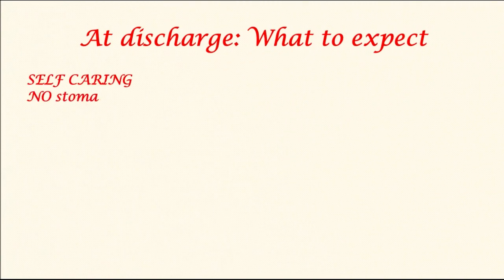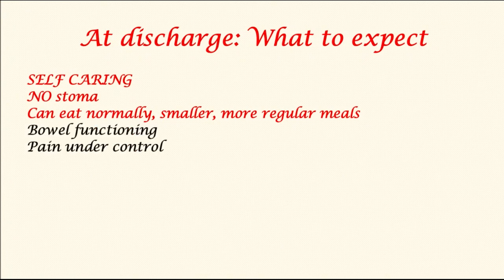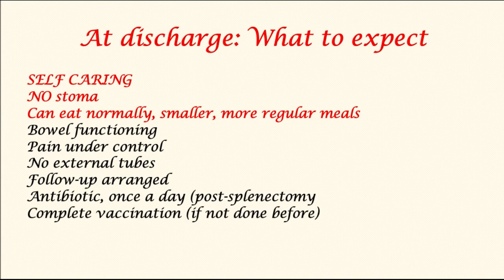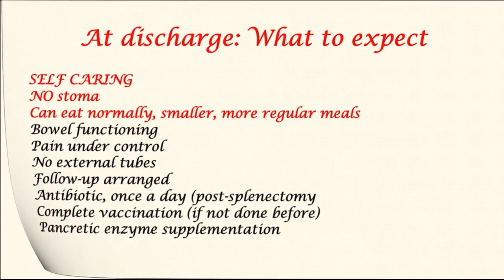Typically at discharge, patients would be self-caring. They would not have a stoma or a bag. They can eat normally, starting with smaller, more regular meals. The bowel will be functioning and pain should be under control. Generally, patients may not have any tubes; however, sometimes a tube is left behind to reduce the risk of complications from pancreatic leak. Antibiotics are prescribed once a day to reduce the risk of serious post-splenectomy infection. If vaccination has not been previously commenced, this is done in the post-operative phase. Patients are provided with information and a prescription for pancreatic enzyme supplementation, which would be lifelong.